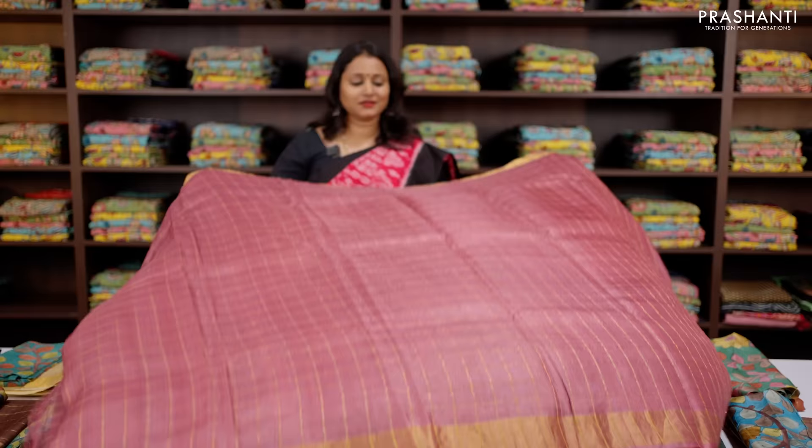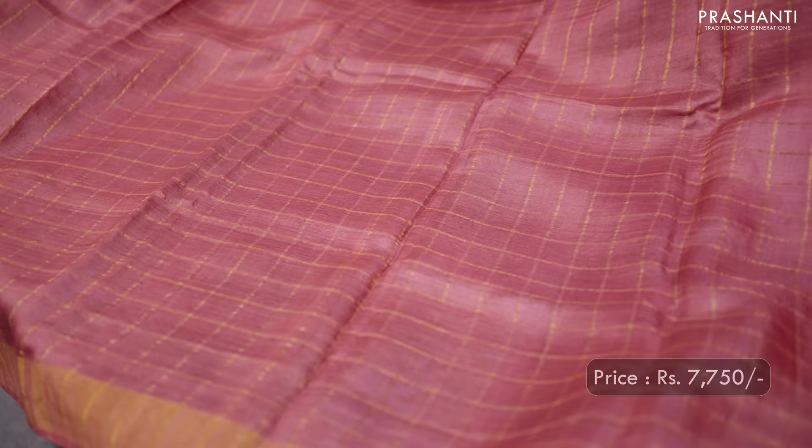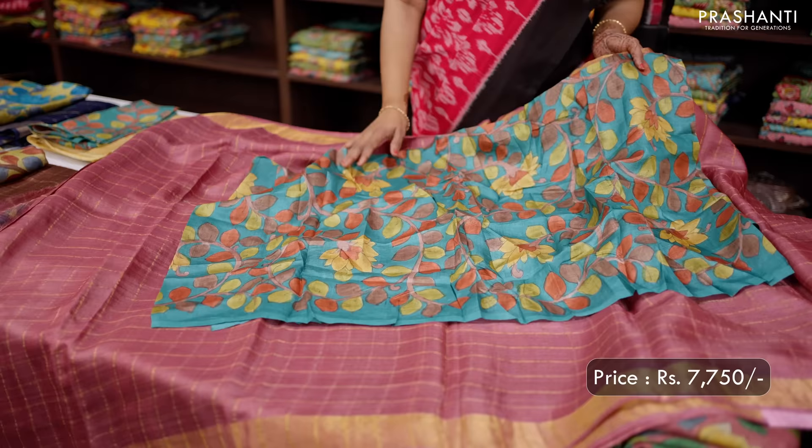The next one is a lovely shade of pastel pink with kadizari borders on either sides. Zari checked pattern that runs all along the body with a contrast hand-painted kalamkari blouse in pure Tassar silk — a hand-painted kalamkari blouse matching the saree colour, priced at ₹7,750.